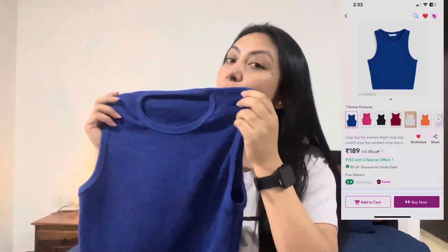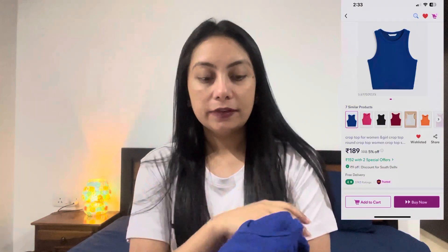The first article is this cute round neck blue crop top. There are many colors available but I picked blue. This is for only 188 rupees. The material is really good — it's not see-through at all, it's perfect. I have used this and fit-wise it's completely okay for me. It's in size small. Let's try it out and see how it looks on me.